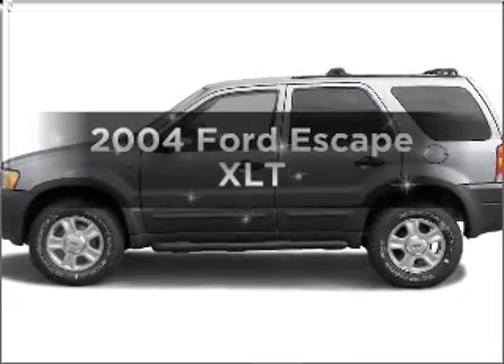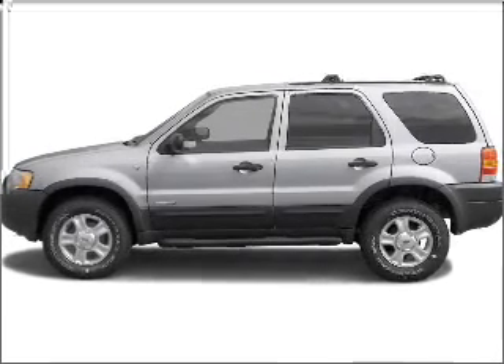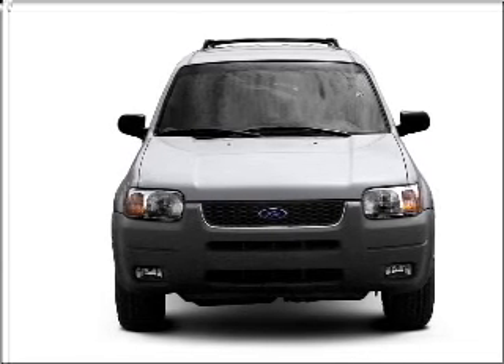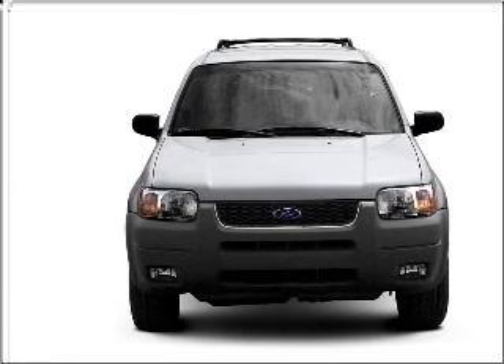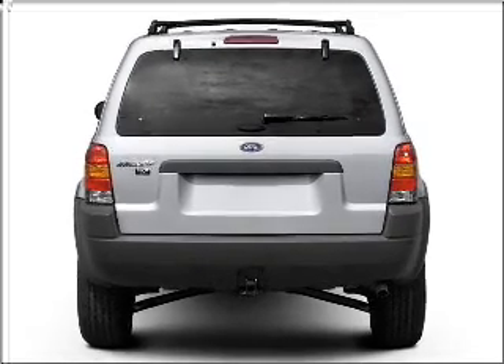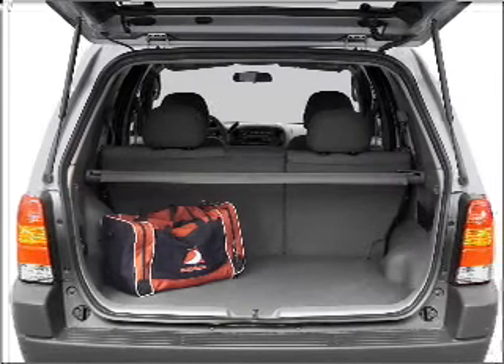Introducing the 2004 Ford Escape. Travel the roads in style and comfort in this great vehicle. With a reliable six-cylinder engine connected to a smooth-shifting automatic transmission, premium wheels give a more luxurious look. The anti-lock braking system will help deliver you safely to your destination.